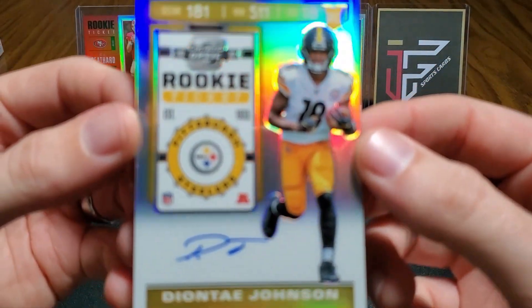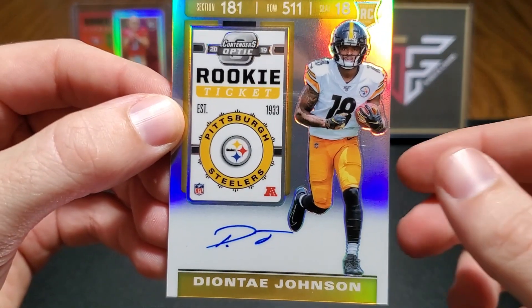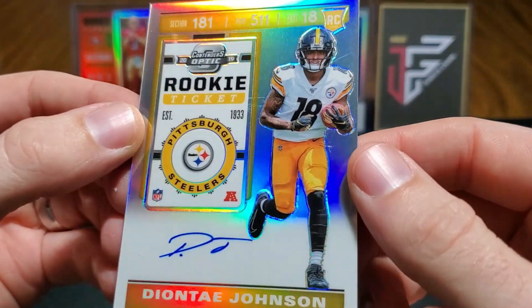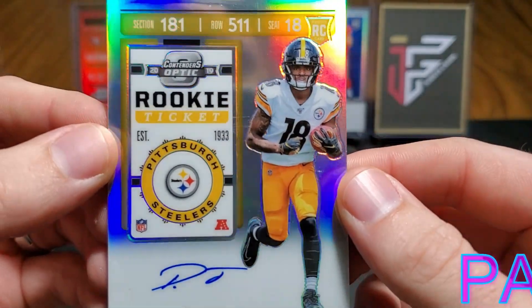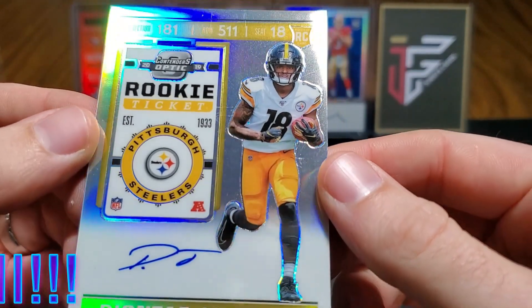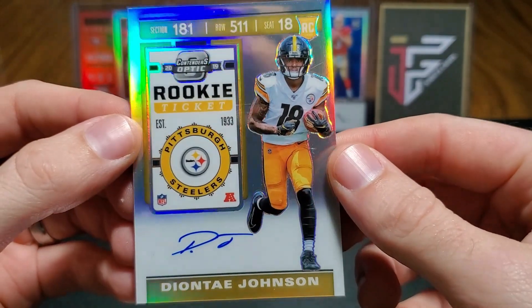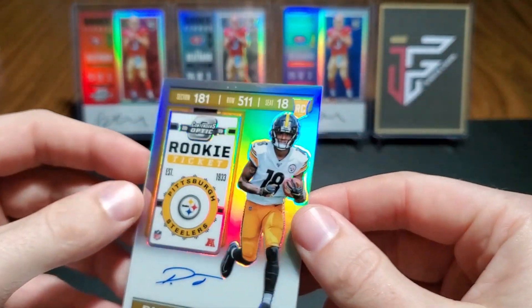And we got our on-card auto right after it. Not sure what's on the very middle of that. Deontay Johnson — this one is also just a base.